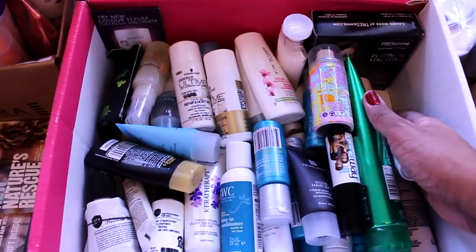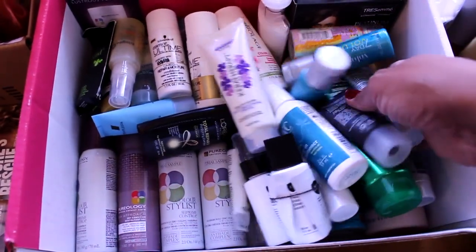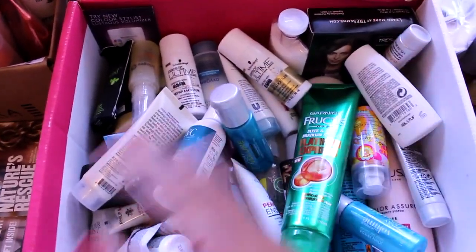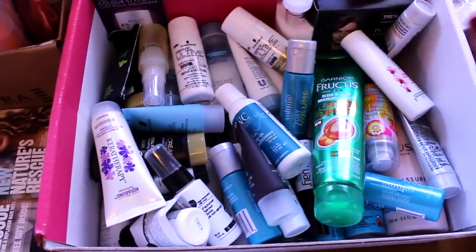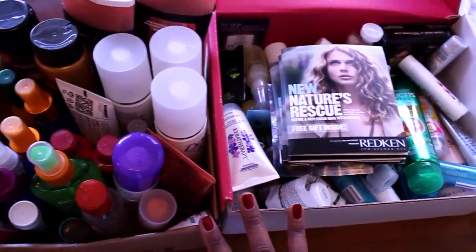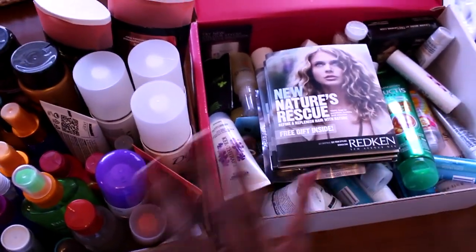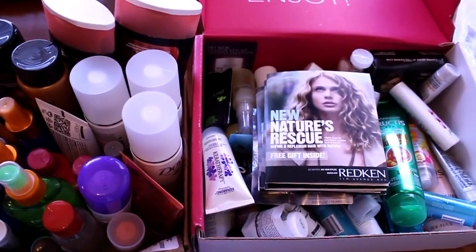This is stuff I've received and accumulated from my beauty boxes — Ipsy, Birchbox, BoxyCharm, back in the day. Look at all this — it's so much stuff, and full sizes too. Shampoo, conditioner, lots of styling products, dry shampoo — this is too much. These two boxes I'm going to offer to friends and family first, and after they go through it, these boxes are going to my local shelter. That clears all of this out of my house.